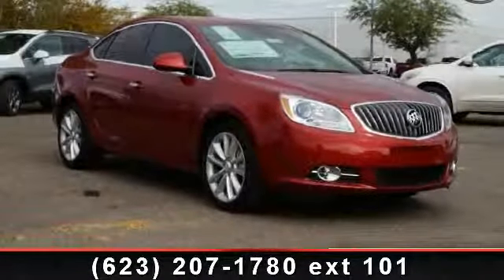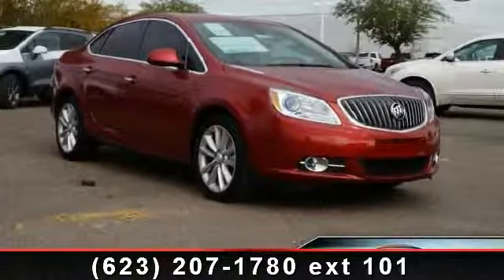Check out this 2014 Buick Verano. This may be the set of wheels you've been looking for.